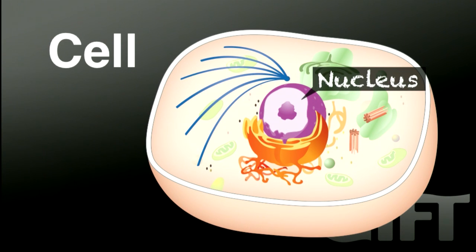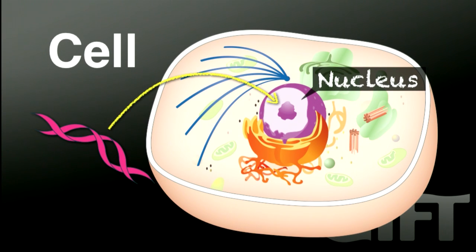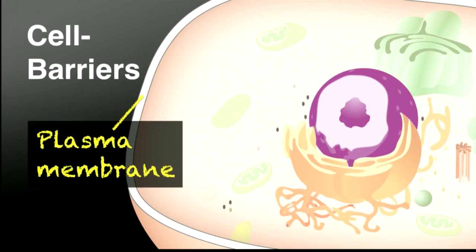Moreover, the gene must be delivered to the nucleus, an organelle located in the center of the cell. It is protected by membrane structures. So, for the efficient delivery of the gene to the nucleus, at least three barriers must be overcome.